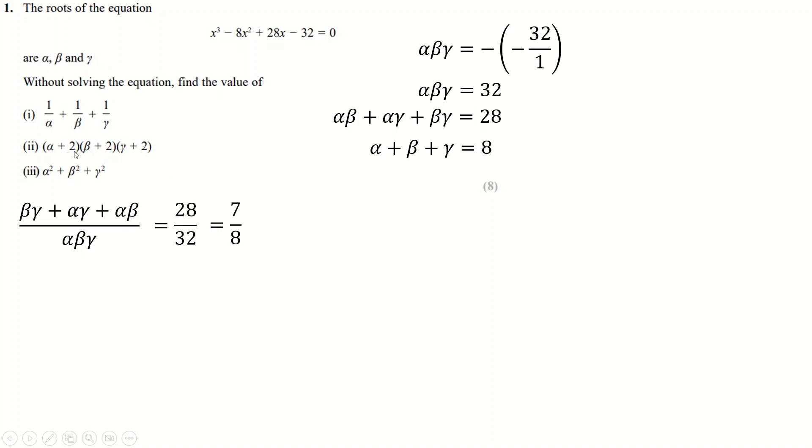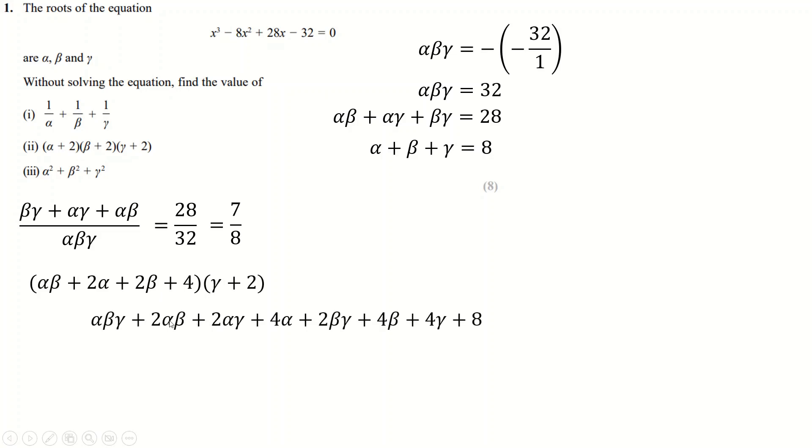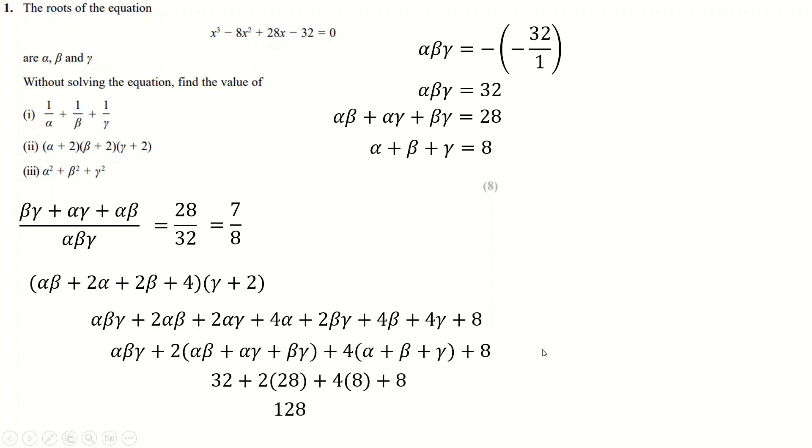For the next part we expand out these three terms. You could do it in more challenging ways, but just expand the first two terms then expand into the last bit. Here we've got the double products so we can factorize out a 2 with the sum of those, and here we've got the singles so factorize out a 4. Substituting in 8 and 28 gives us the final answer.